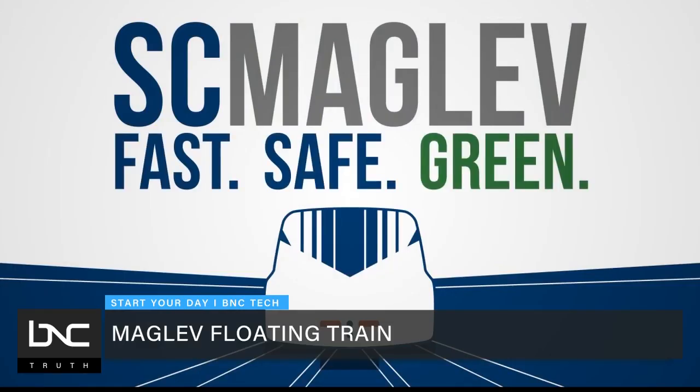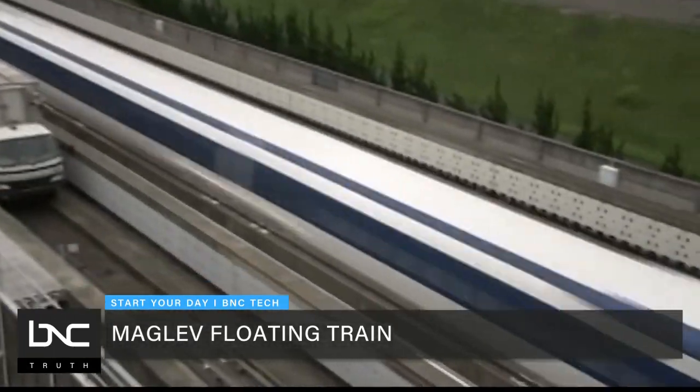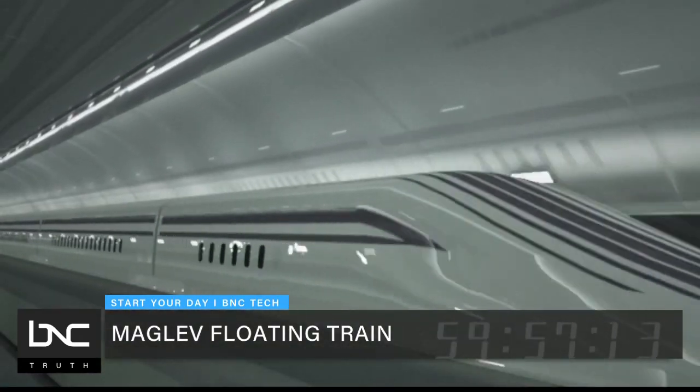And if approved, experts believe that the train would help cut down on greenhouse gas emissions, taking more than 16 million car trips off the road by 2045. For BNC, I'm Najah Sherman.